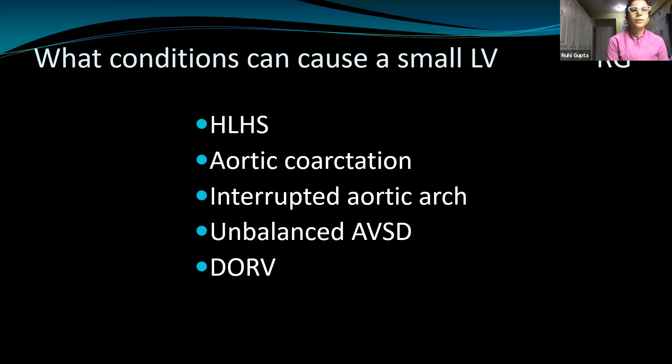Good evening Dr. Mohit. With a small left ventricle, the major pathology is poor development of the left heart. HLHS is one of the common suspicions. We also think of aortic coarctation — a differentiating point is that in coarctation, the left ventricle is not truly hypoplastic. Then we have unbalanced AVSD where the atrioventricular connection is erroneous, flow is directed mostly toward one ventricle, causing disproportion. There is also DORV and interrupted aortic arch.